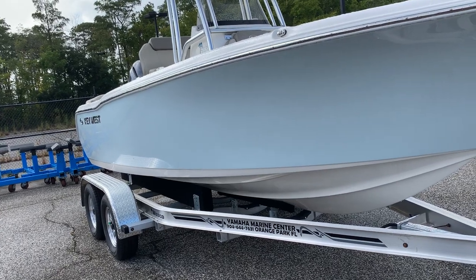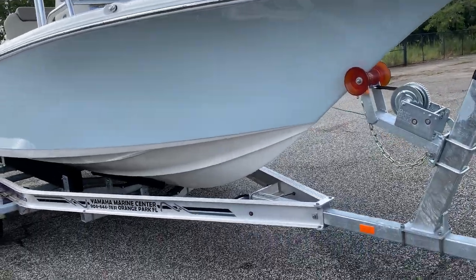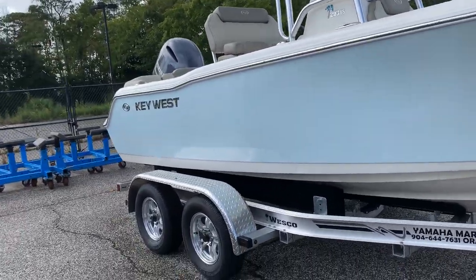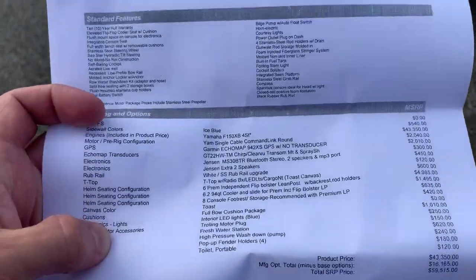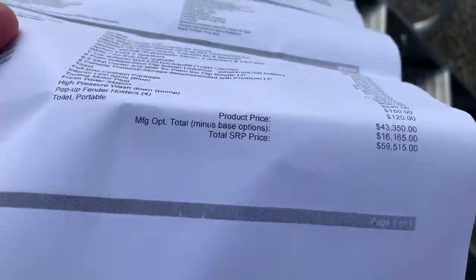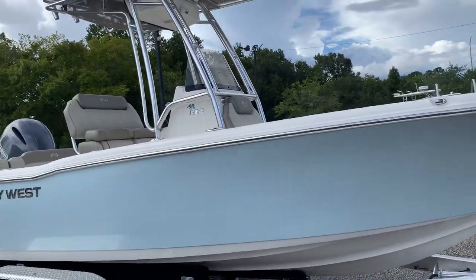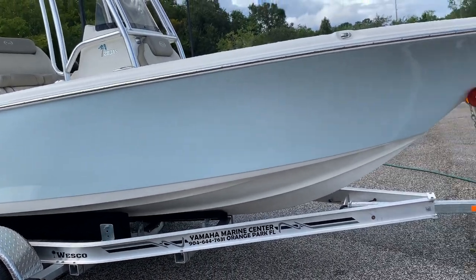Recommended capacity is 8 persons or about 1,200 pounds, so if you have little ones you can count them by weight rather than as persons. It's on a Westco trailer — trailer pricing is separate from the boat. As for pricing, MSRP is $59,515. We do sell below that price to boaters in our region, which is the Northeast Florida area. Always call for pricing and ask for Browder Barton.